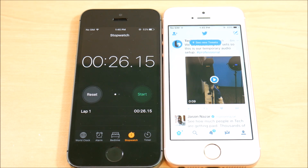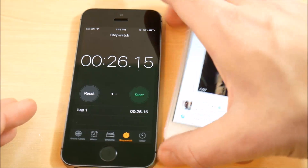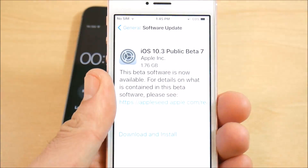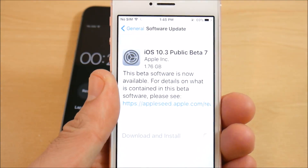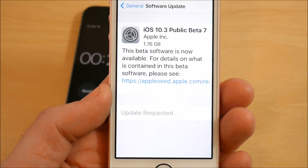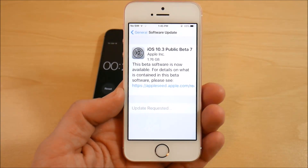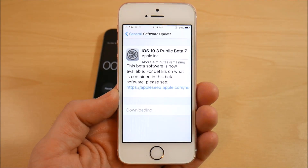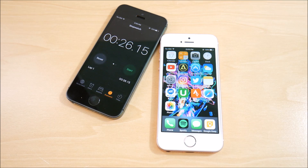With the new file system in 10.3, let's see if it gets any faster. I'm going back into Settings to download and install the update. This is going to take a while so I won't record the whole thing — I'll be back when it's done installing iOS 10.3 public beta 7 on the SE.